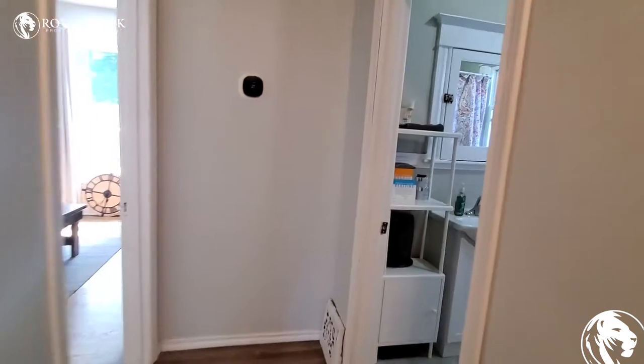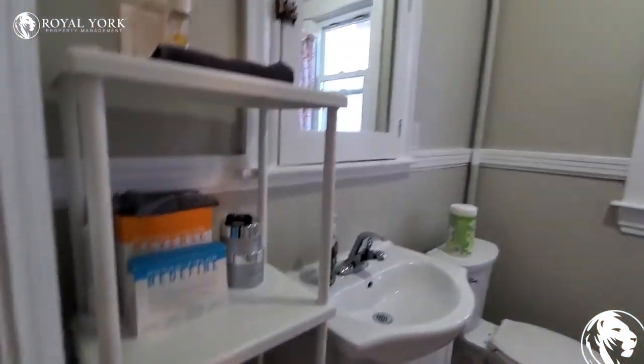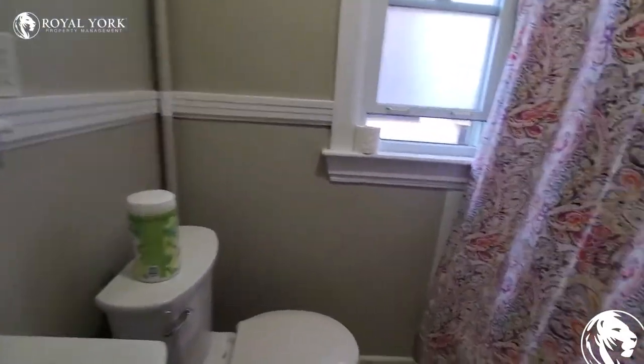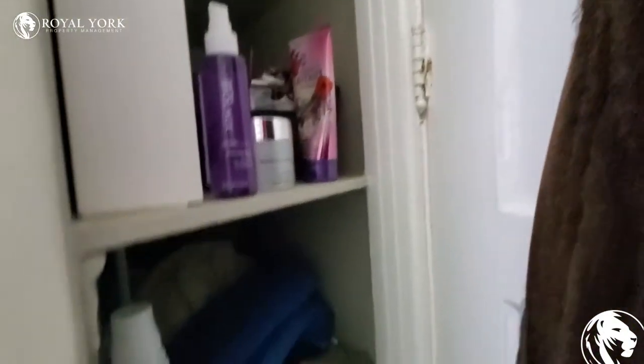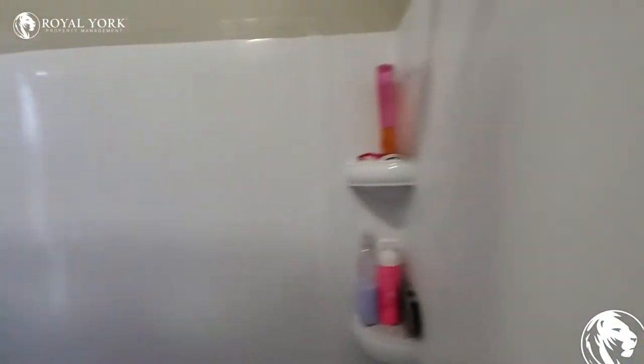Over here we've got a washroom. A little bit of storage here. This is a shower — it's got some shelves built in.